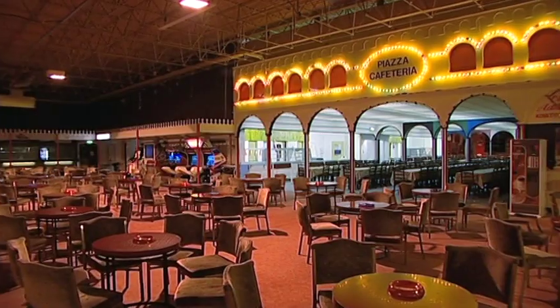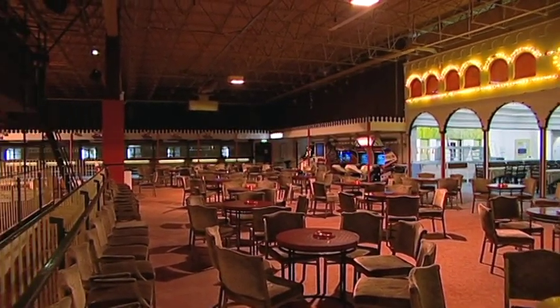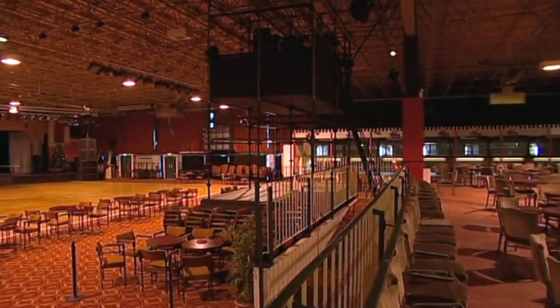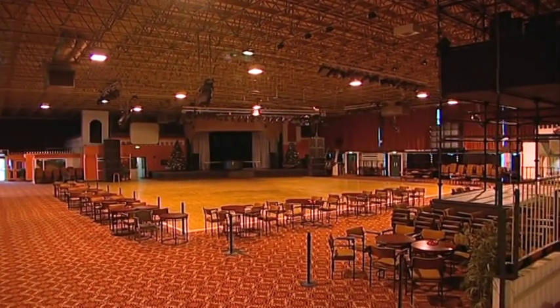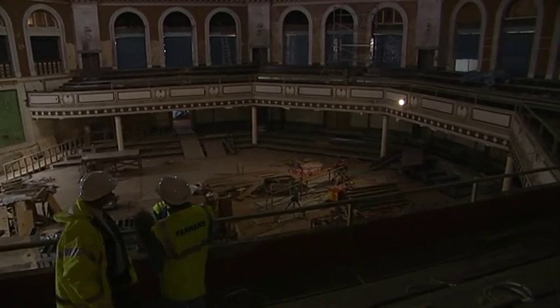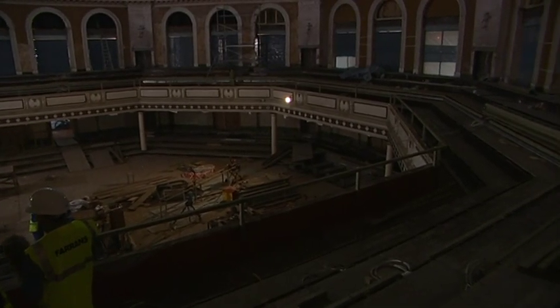I'm lucky enough to remember the Derby Castle being here when I was a kid, so I've seen Summerland here as well, and hopefully I'll be around long enough to see whatever comes next. Will the new Villa serve all the purposes that this has — the big functions, the rock concerts, the Parish Walk night, all that sort of thing? Absolutely, yeah. A lot of people have been asking me recently because of the imminent closure of this place.